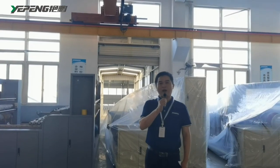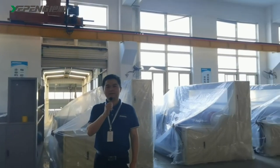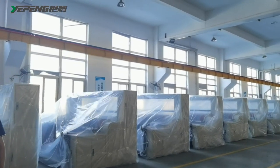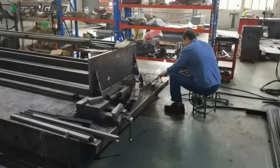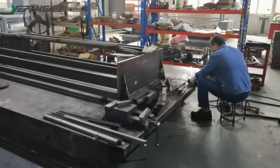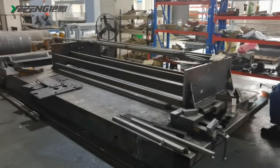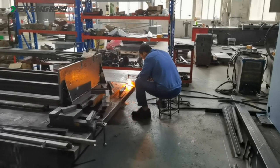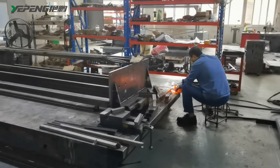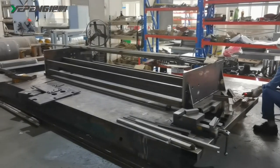Now we are on the second floor of the workshop. Our workers process all spare parts on the steel platform. This ensures high precision of components. Thank you for watching and warmly welcome you to visit our company Zhejiang Yenpeng Non-Woven Machinery Co. Ltd. See you!